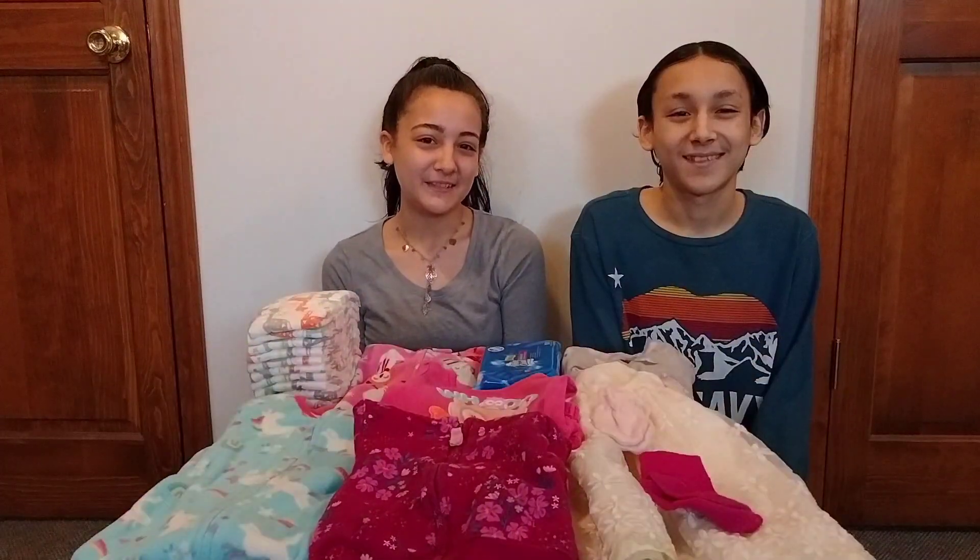I hope you guys enjoyed this video. If you did, please give it a big thumbs up, subscribe, and thanks for watching.